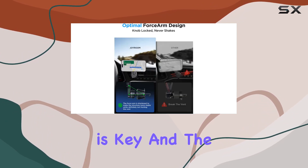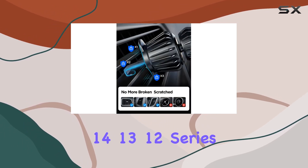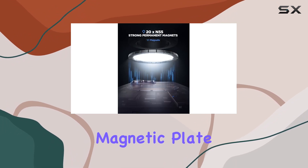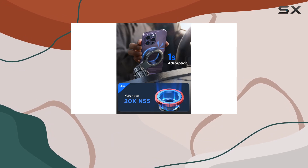Compatibility is key, and the JYROM MagSafe car mount directly works with iPhone 14, 13, and 12 series MagSafe cases. For other phones, a supplied metal magnetic plate enhances magnetism without blocking the camera.